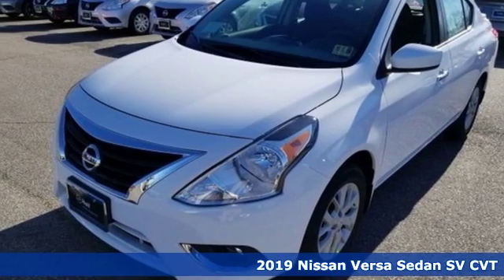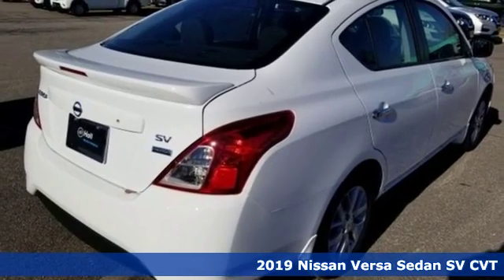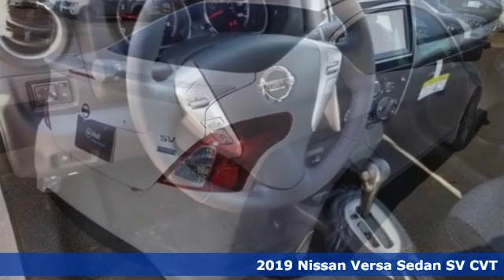It's a new 2019 Nissan Versa Sedan. Nissan excites the senses. It comes nicely equipped with features you'll love.